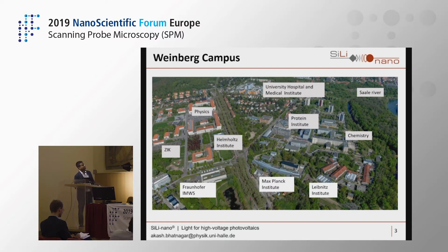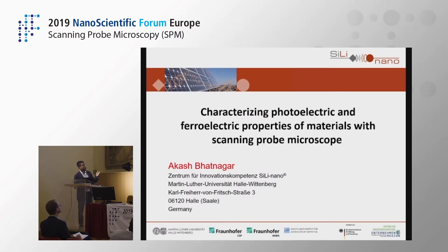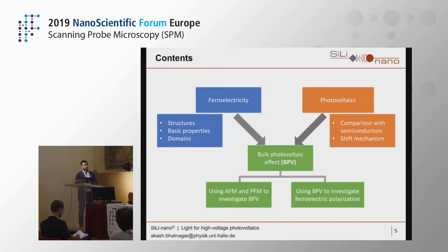Now that you've gotten a tour of Halle, or at least the Weinberg campus, I can move to the talk. I'll be talking about characterizing photoelectric and ferroelectric properties of materials with a scanning probe microscope. Since we are covering two different topics — ferroelectrics and photovoltaics — I'll give a brief overview of both. For ferroelectrics, I'll discuss the basic properties and how they help in our study.